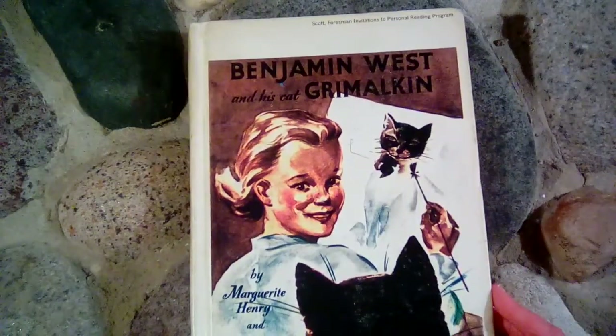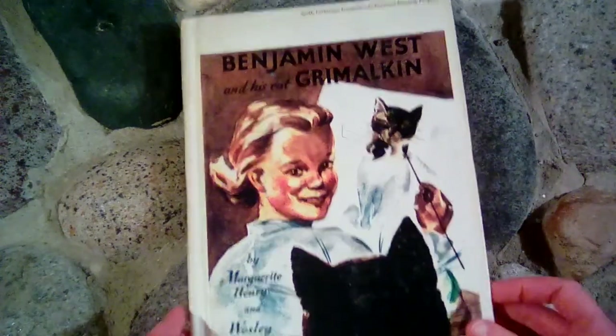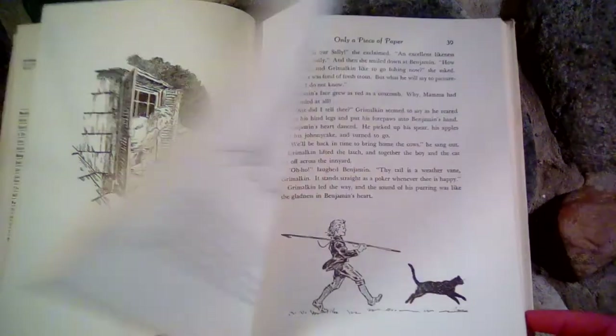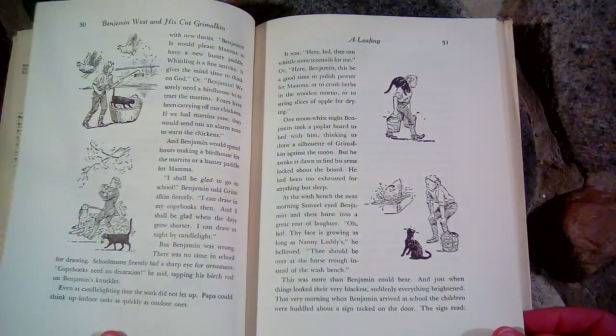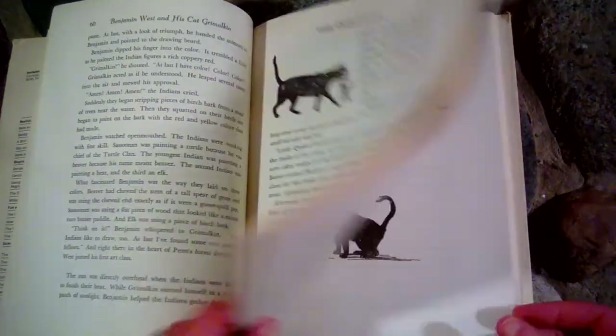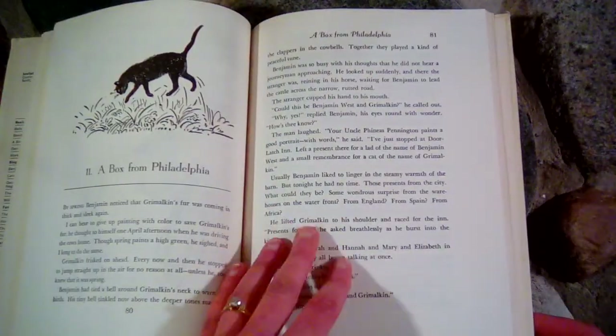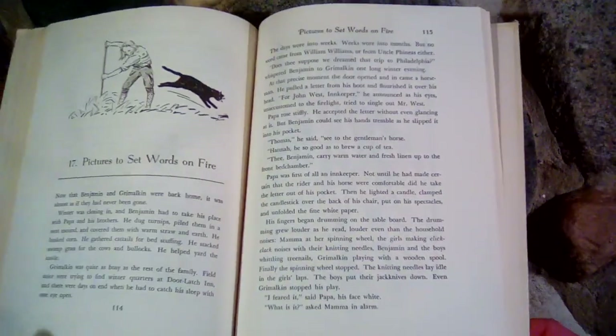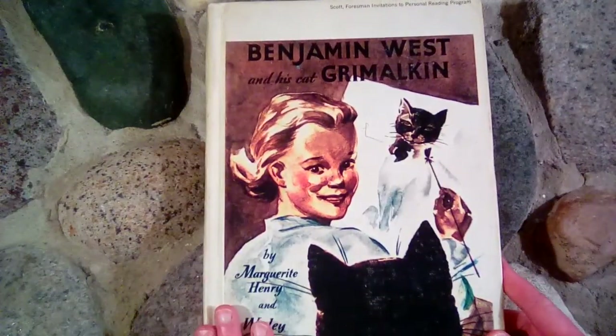The next book we read was Benjamin West and His Cat Grimalkin by Marguerite Henry and Wesley Dennis. This is based on a true story of Benjamin West, who became a painter and an artist. It's about when he was young and how he came to be an artist. He's from a Quaker family, and his family was opposed to him doing art, especially doing portraits. It has a lot of illustrations and was very interesting — the kids enjoyed this one. I find it's always interesting to read chapter books that are based on real people and real events.